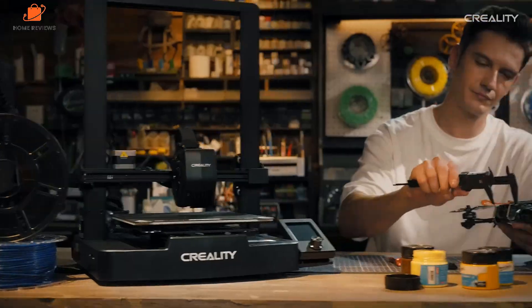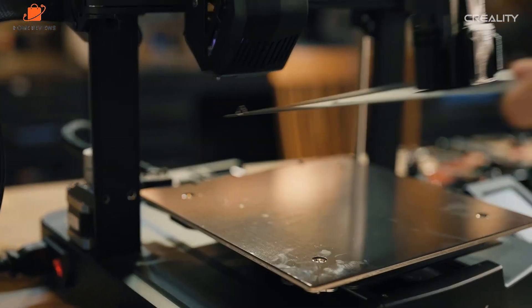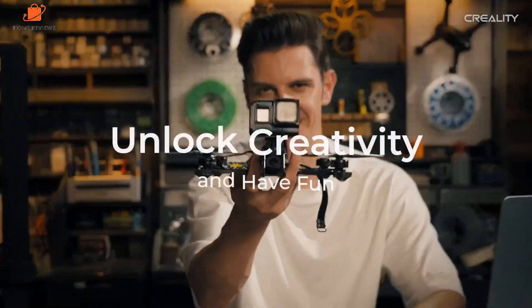Overall, I found the Ender 3 V3 SE stands out for its exceptional value, ease of use, print quality, and reliability, making it the best budget 3D printer for those venturing into 3D printing or seeking a cost-efficient yet competent machine.